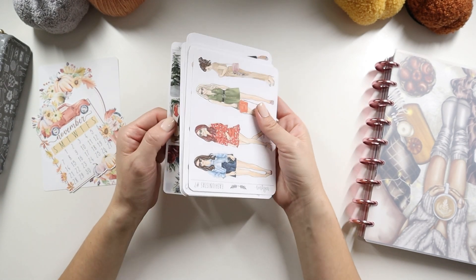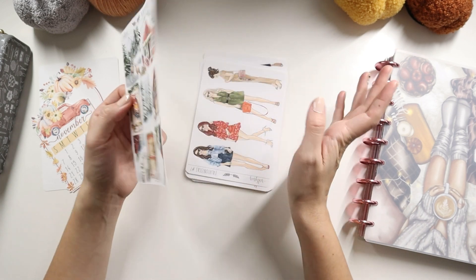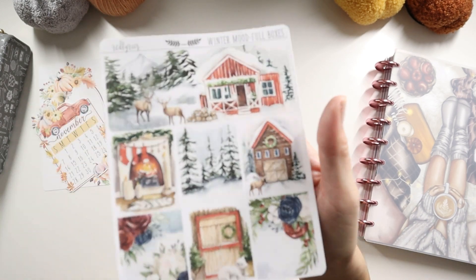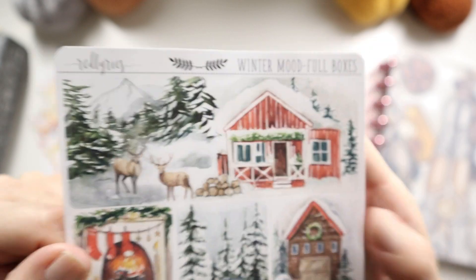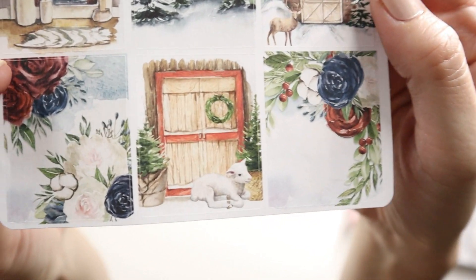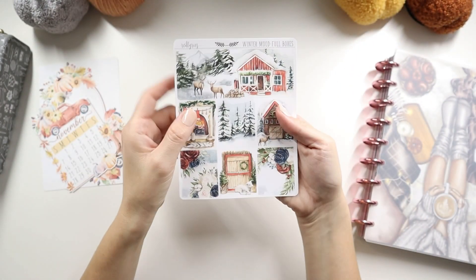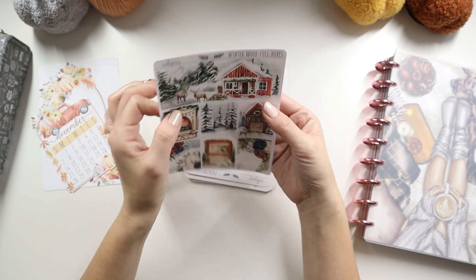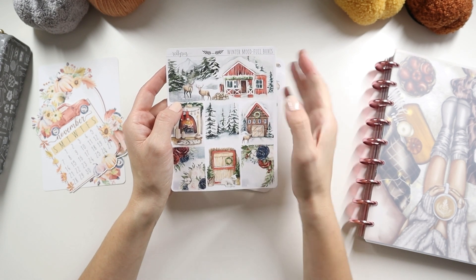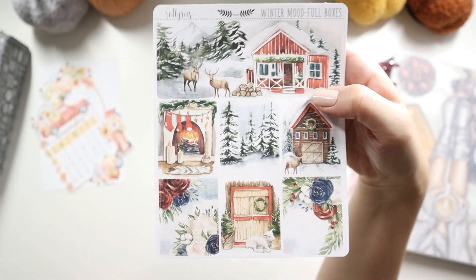There's something new I purchased from her shop — I've never bought anything other than planner girls before. I got what's called 'Winter Mood Full Boxes,' and I'm really excited about it. It's one large sticker plus six little boxes with the cutest holiday scenes — there's a little lamb, a fireplace with stockings, it's just so adorable. I got this during her 50% off sale for $1.87, which is a great deal since these sticker sheets normally go for around $2.50.